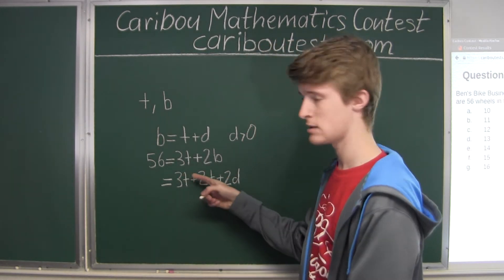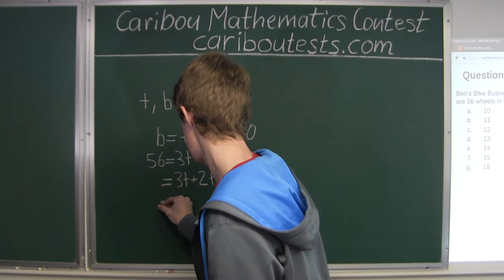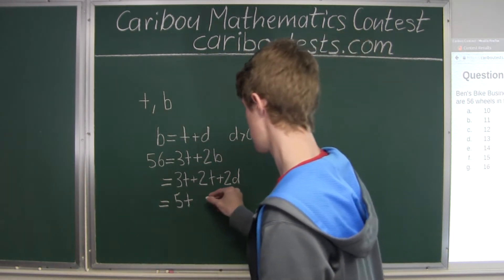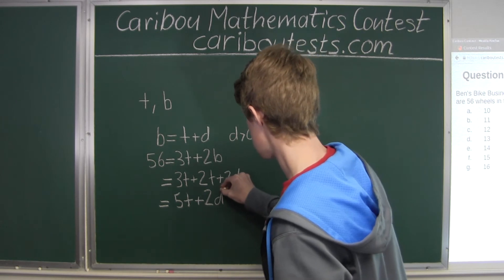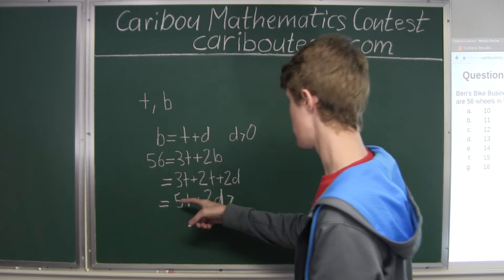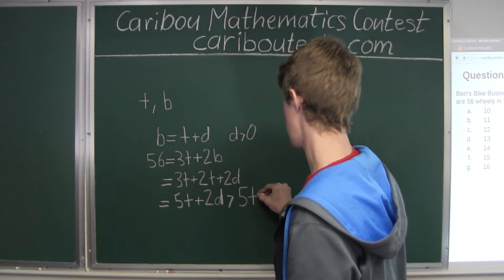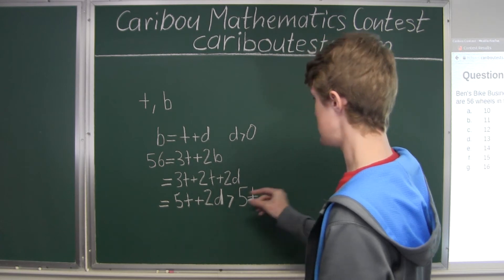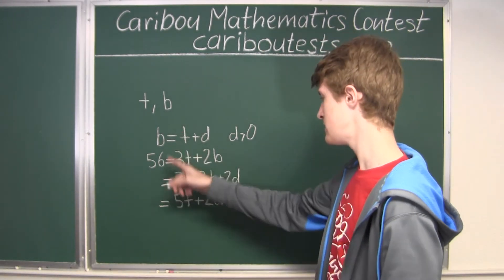Now we can add up the T terms. So 3T plus 2T equals 5T, and then we still have plus 2D. Since 2D must be greater than zero, we know that 56 must be greater than 5T.